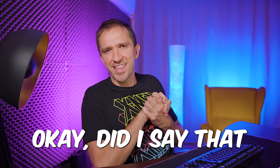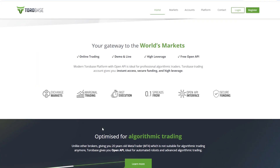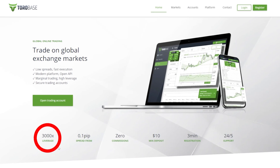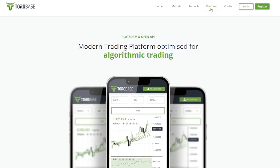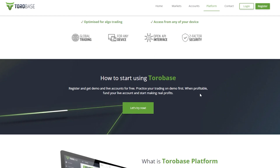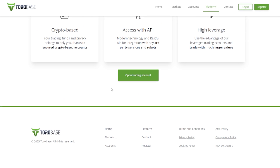So to recap: this broker has no regulation, offers 3000x leverage, and does not offer MetaTrader as far as I can see. They have their own app and an API, and that's pretty much it.